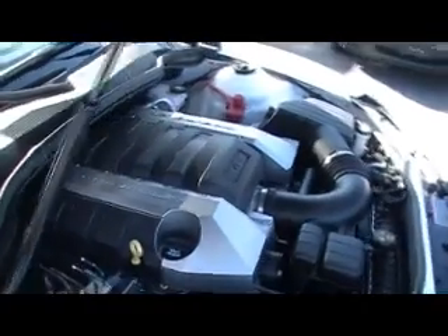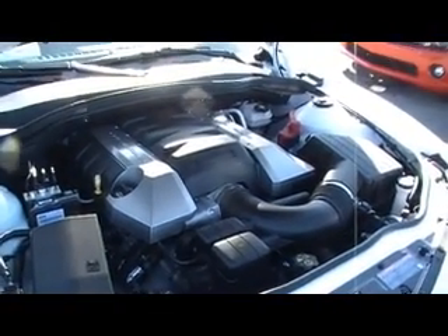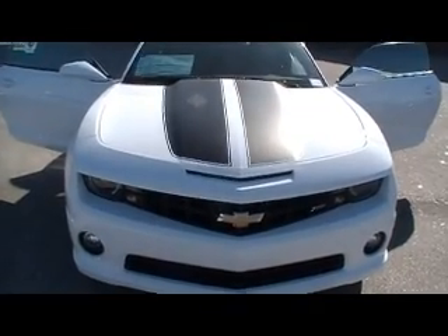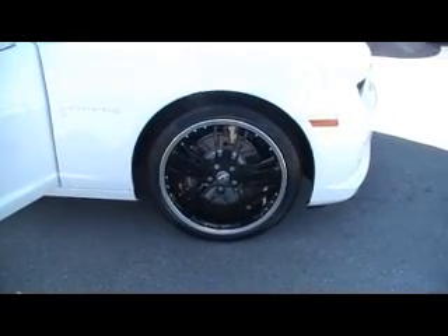Check out the 2010 Chevy Camaro 2SS. This is the bad boy hot rod. I'm telling you guys, if you're looking for one, this is the one to look at and look for. It's hard for me to be speechless, but this one just about does it for me.